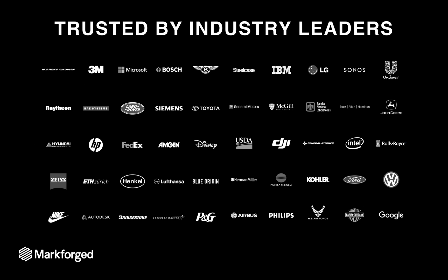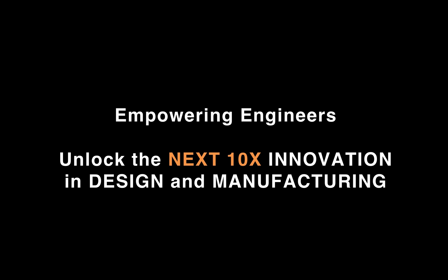Today we've shipped thousands of machines to customers worldwide, ranging from small machine shops to international businesses, for high-strength, high-quality parts in tooling and fixturing, functional prototypes, and end-use parts. Our products are trusted by industry leaders across aerospace, automotive, healthcare, consumer products, manufacturing, and education. Our aim is to empower engineers to unlock the next 10x innovations in design and manufacturing.